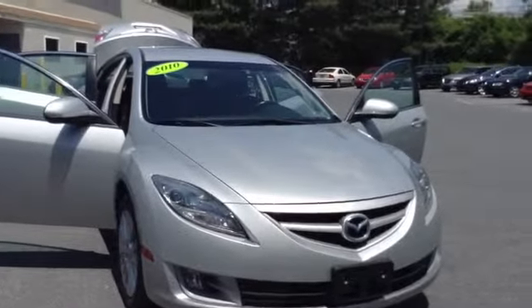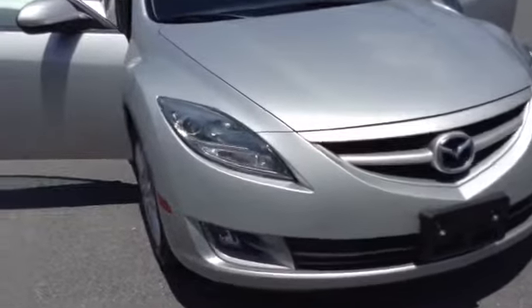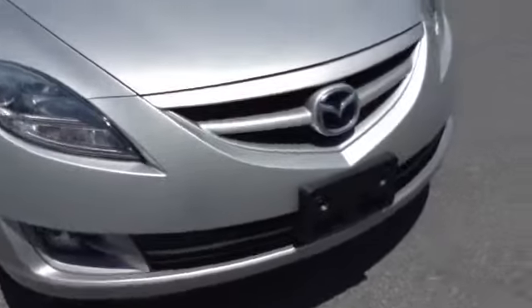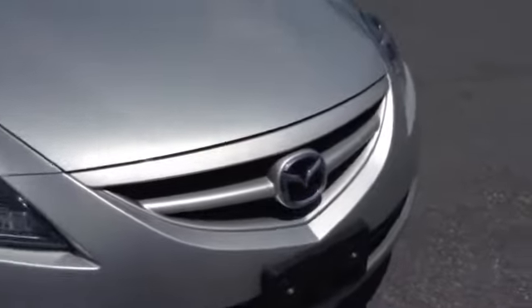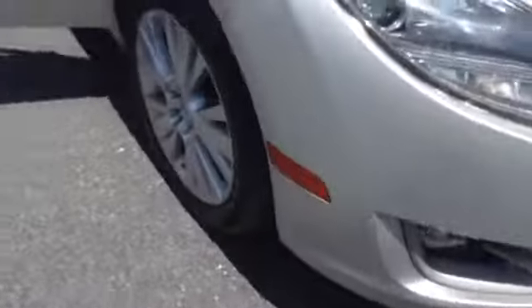It is a one-owner, clean Carfax, certified vehicle. As you can see, you have your HID lights, fog lamps, Mazda emblem accented in chrome, 17-inch tires with the aluminum alloy rim, two-tone on the door with the chrome accent.